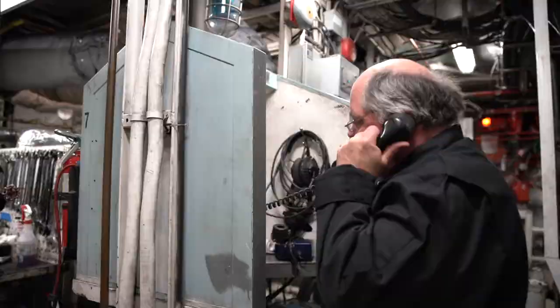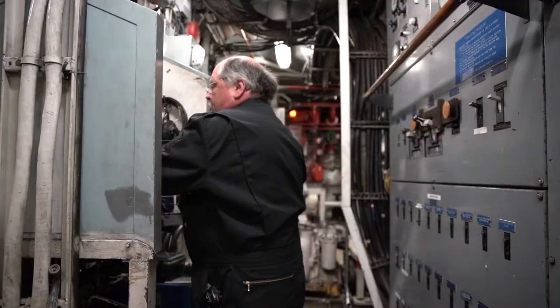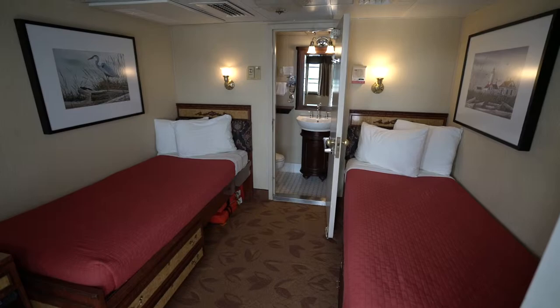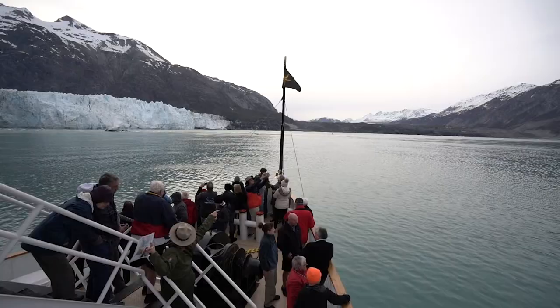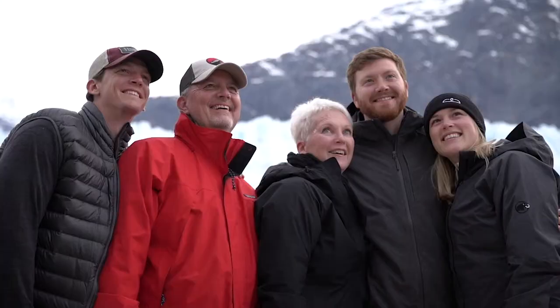As a chief engineer, you report to the captain and the chief mate, but really you report to everybody on the boat because anytime something's broken, it's your job to fix it. Especially if it's a passenger — if something's wrong with the passenger room, make that your biggest priority. It's their vacation and their time and their trip, so you have to make sure it's very enjoyable.